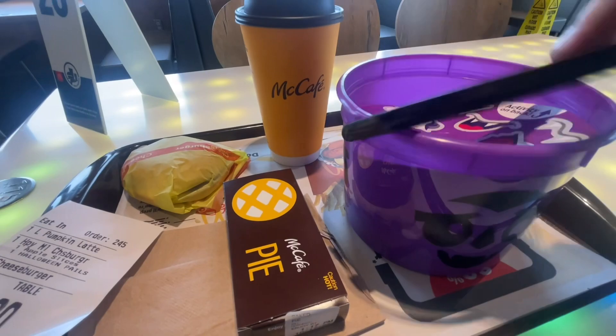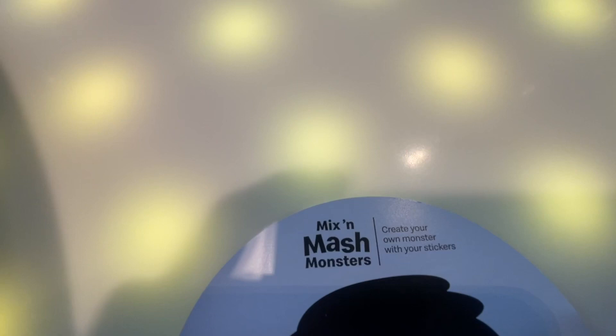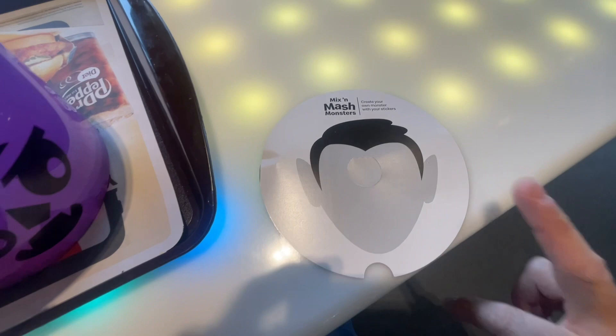There's one cheeseburger; the other one must be in here. There's the stickers — whoa! Mix and Mash Monsters: create your own monster with your stickers!